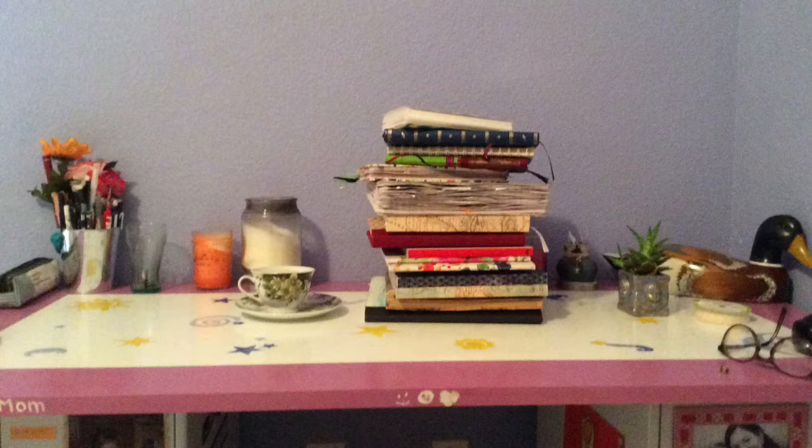Hi, I'm Kate, and as you guessed it, today I'm going to be talking about journaling and the different types of journaling.